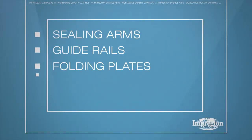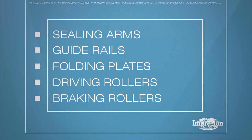It may be a good idea to increase or reduce friction in machine parts like sealing arms, guide rails, folding plates, driving rollers, and braking rollers.